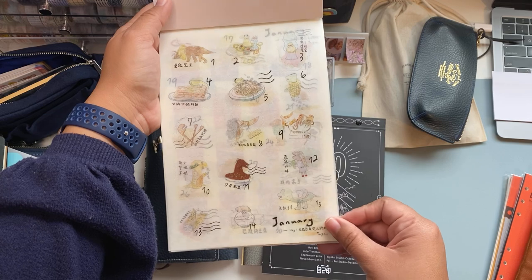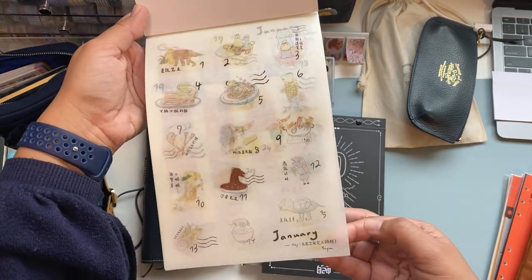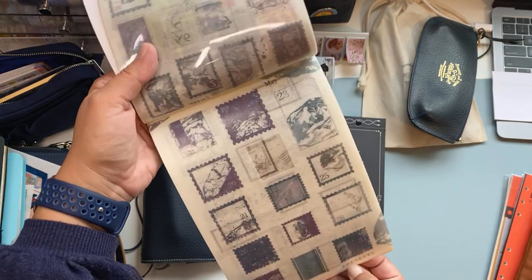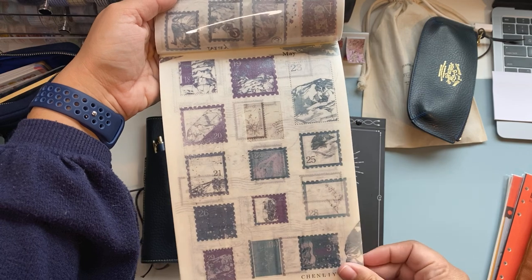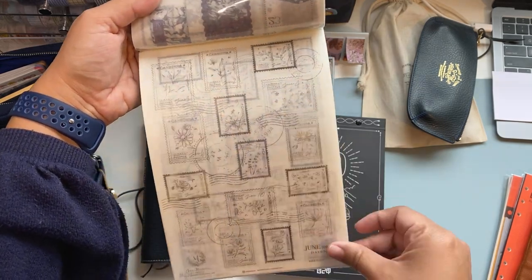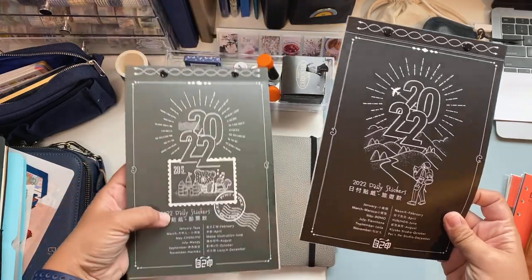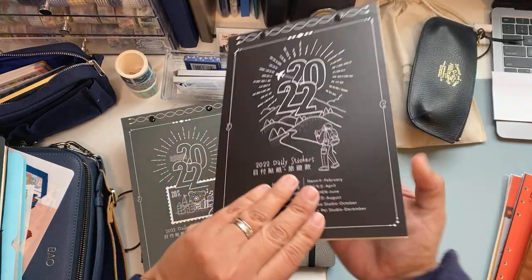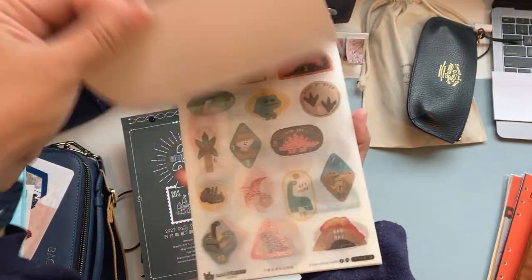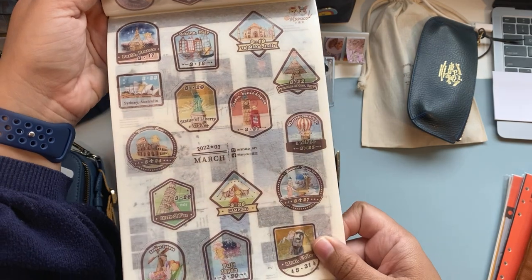I won't show all the pages, but for example, January was made by Taya — very pretty. There are many different designs per month. May is my birthday month and I love that one. Each day gets its own stamp. The second book has daily stickers more related to travel, and the artists are named throughout. March features Morocco, an artist I really love. I also have a lot of Morocco washi tapes.